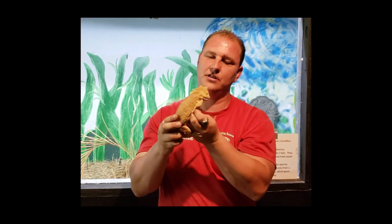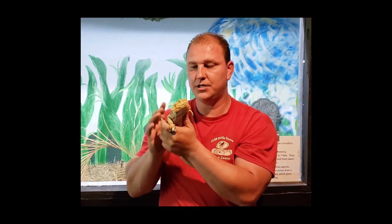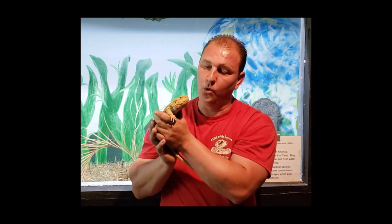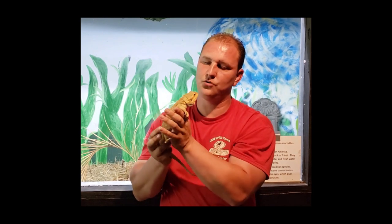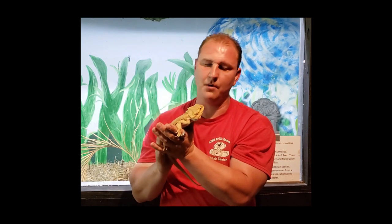The Bearded Dragon gets its name because it'll turn its throat black — just like a beard. Most of the time that's for one of two reasons: mating — showing off for a female — or threatening a rival male. But if you have a single individual with no other dragons around, then something's stressing him out or really upsetting him.